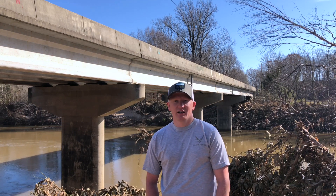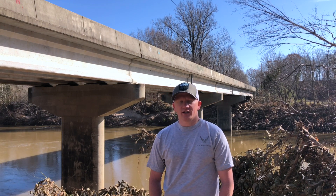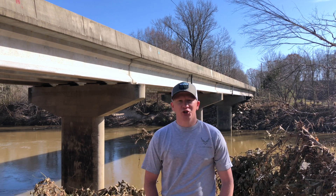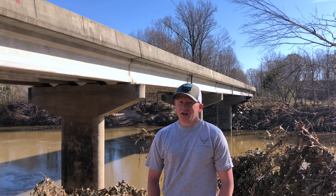Welcome back to our channel River Rovers. I'm currently standing on the banks of the Dan River on the Virginia side. About halfway across the river there starts the North Carolina border, and this magnificent bridge just over my shoulder is the Berry Hill Bridge, and we're going to do some magnet fishing here today.